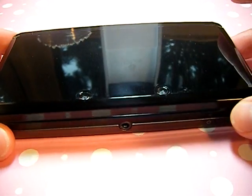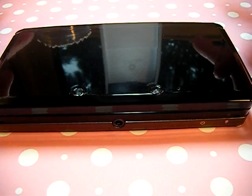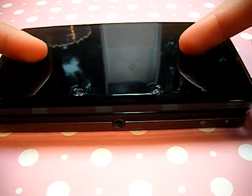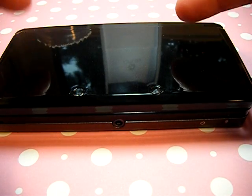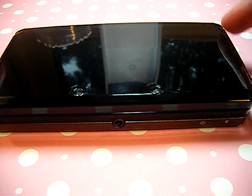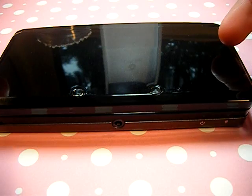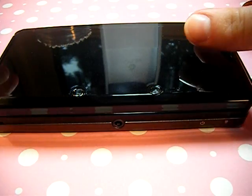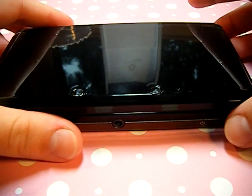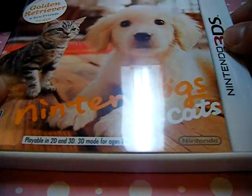It's a Nintendo 3DS and it's really awesome. I've been playing it non-stop. I've had every single DS — the original DS Lite, DSi, and now I have this one. It's so awesome. I have a bunch of games for my DS, so if you want to play together via Wi-Fi, just PM me your friend code. I also got Nintendogs to go with it.